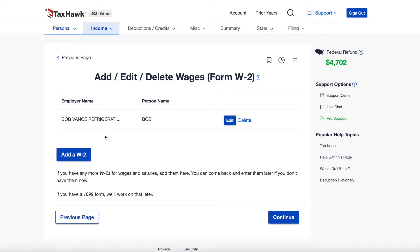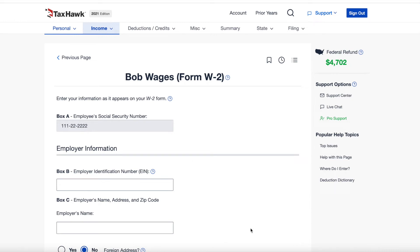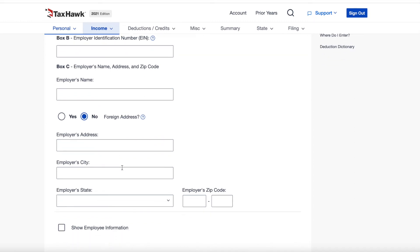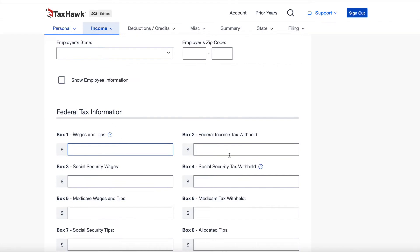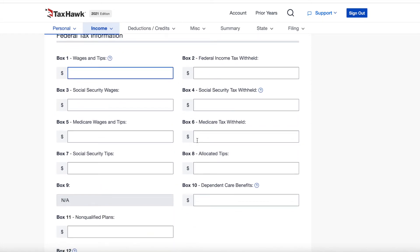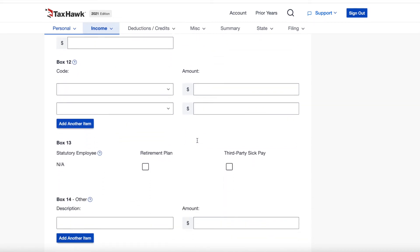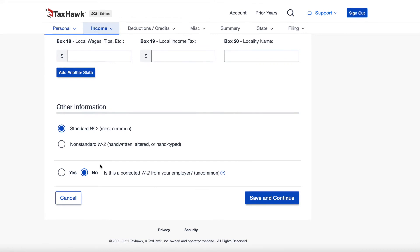One notable drawback we noticed while testing is that when you go to add a tax form, there is no ability to import those tax forms automatically. We have to fill everything out manually, which could leave a margin of error when inputting numbers from your W-2. Even getting one number off could really throw off your federal and state returns. This is also time-consuming — if you have multiple forms, this could take a long time.